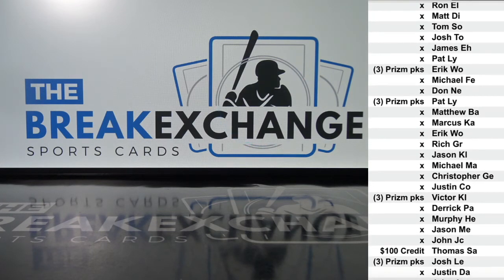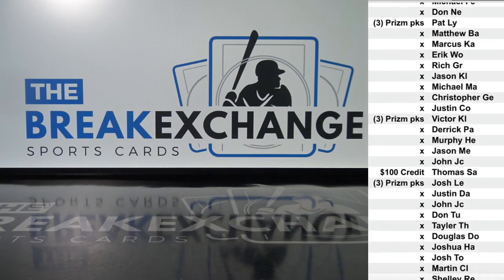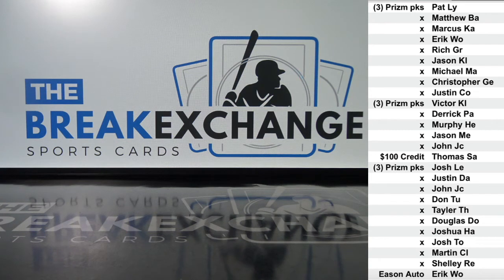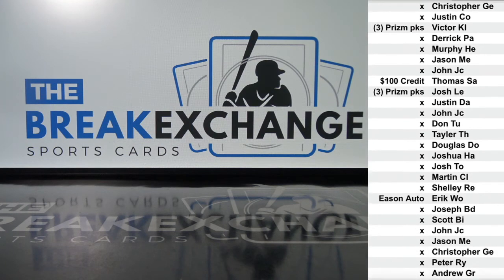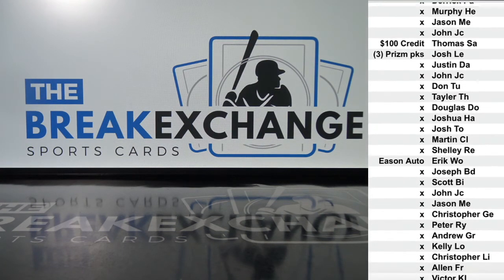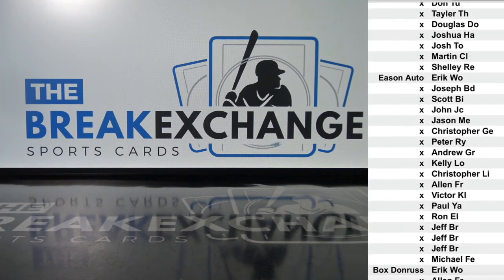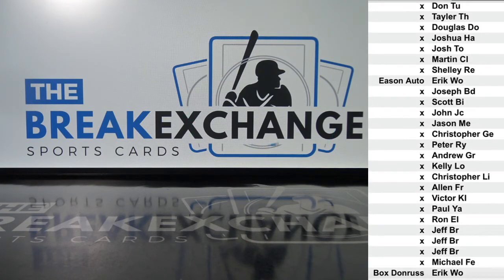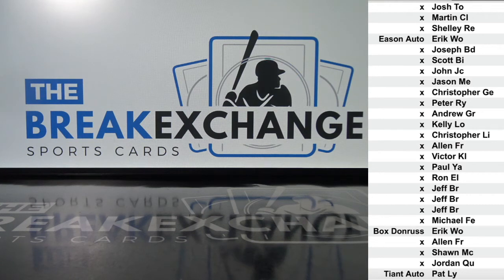Three packs of Prism Quick Pitch Baseball to Josh L.E. Next week we're going to be giving quick pitch boxes — I know, I have to be careful saying that, and those are loaded. Jacob Eason autographed card to Eric W.O. Box of Donruss Baseball 2020 to Eric W.O.